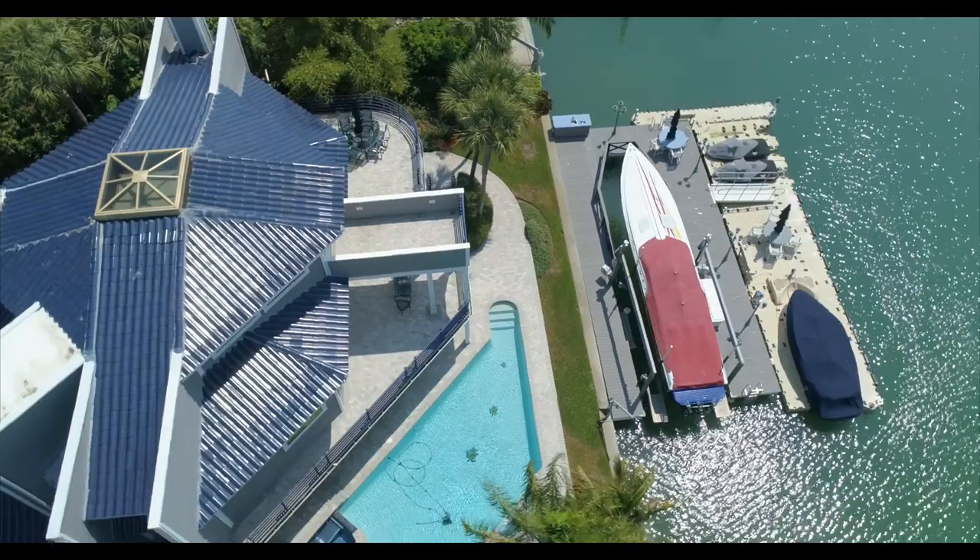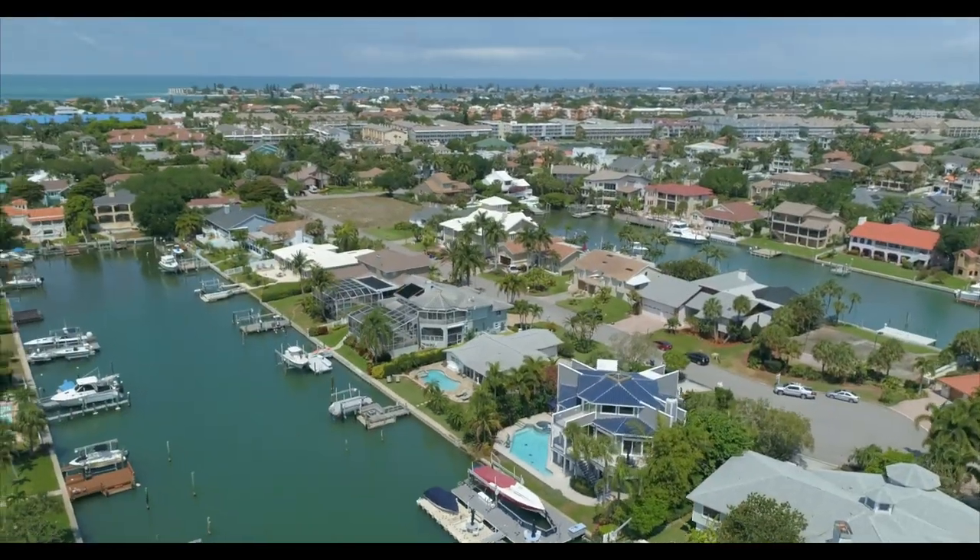Hi, I'm Jordan Myers with the Myers Home Team, Keller Williams Luxury Division. Welcome to this magnificent waterfront property in exclusive Tierra Verde, Florida. Come check it out.